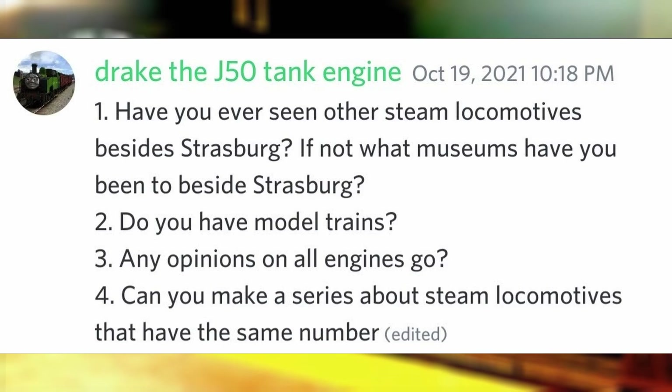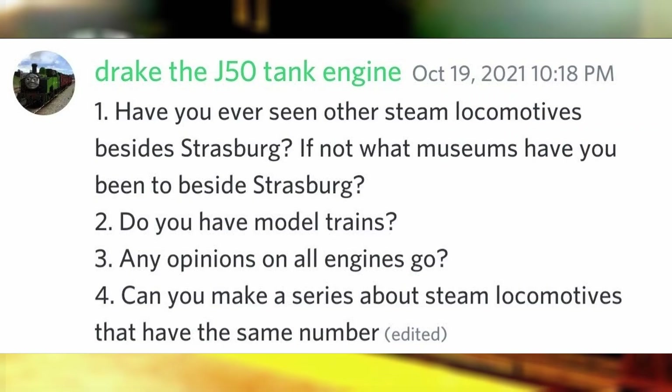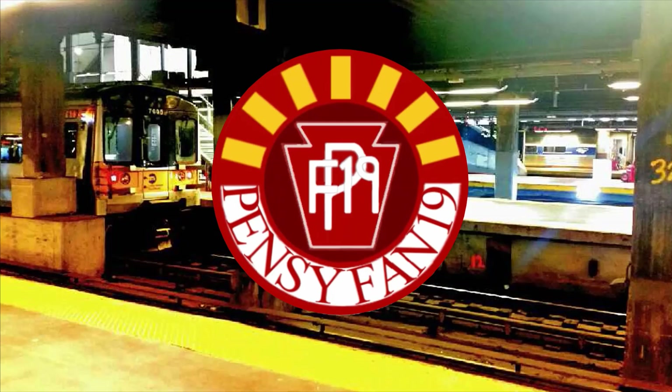Any opinion on All Engines Go? But if you close your eyes, can you make a series about steam locomotives that have the same number? That may be a little bit more difficult to do than 404s of the World, since not every steam locomotive is listed on railroad picture archives, and as shown with Remarkable Engines, the famous numbers for steam locomotives are more likely to be found on diesels.